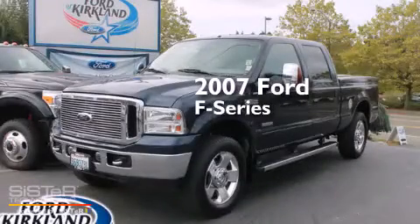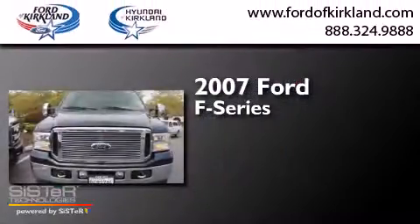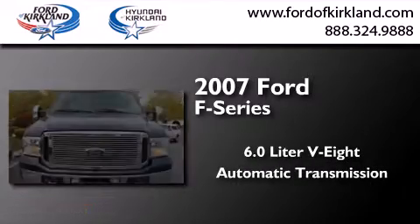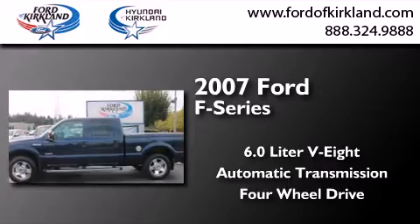This is a 2007 Ford F-Series. It has a 6.0-liter, eight-cylinder engine, an automatic transmission, and the added safety and control of four-wheel drive.